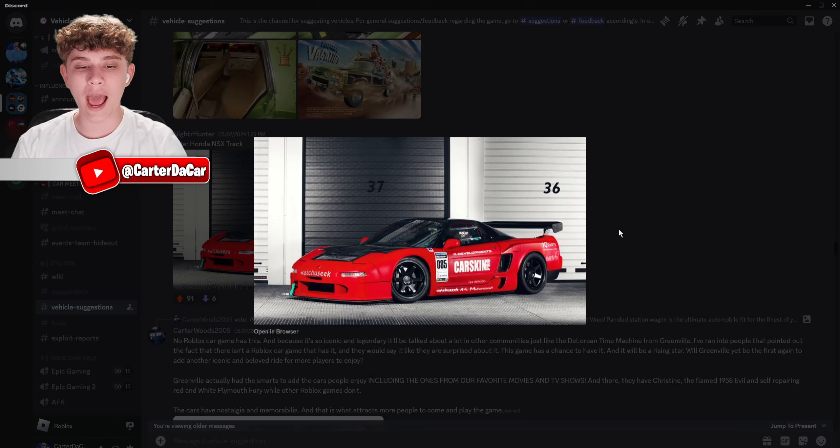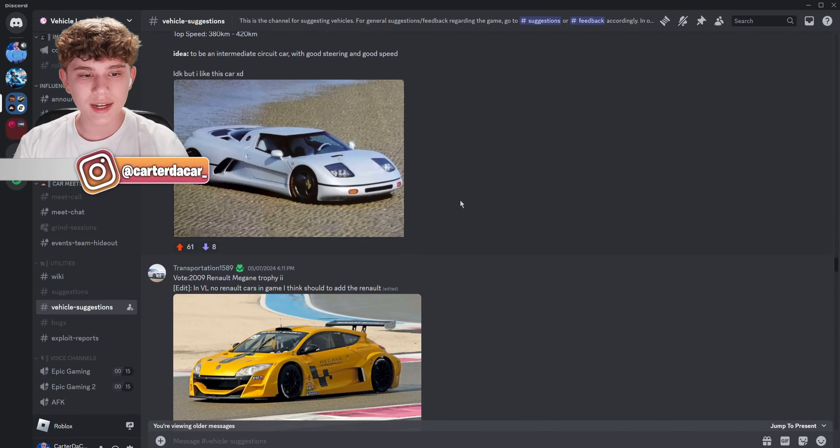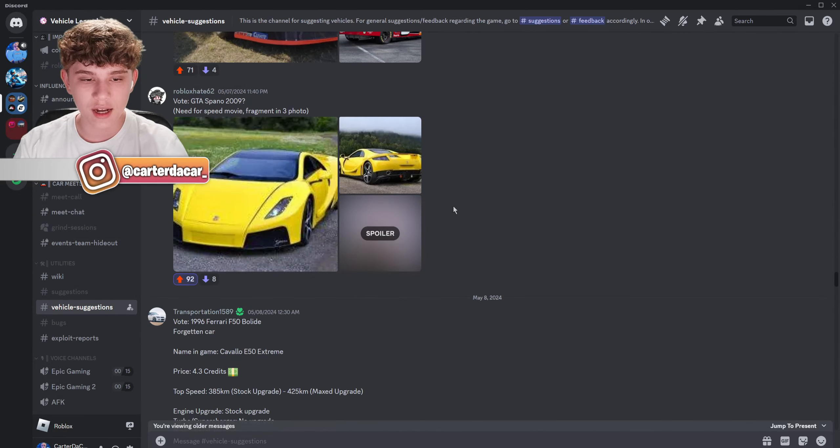A Honda NSX Track Edition. We call it an Acura NSX here in America, but wherever this person is from they call it the Honda NSX. This is pretty sick — okay so far these options are pretty good.